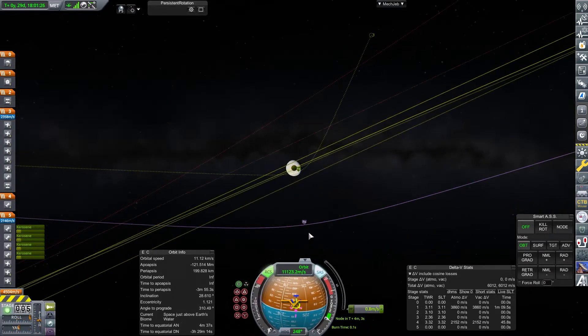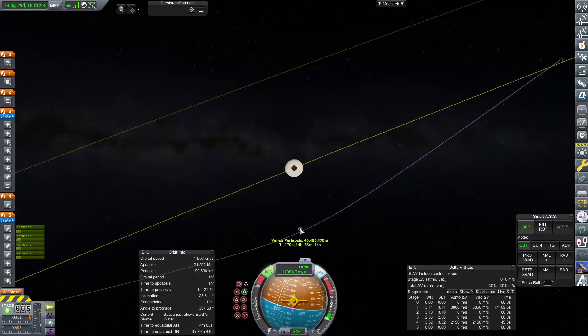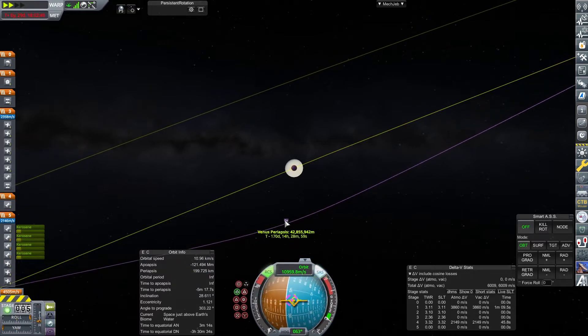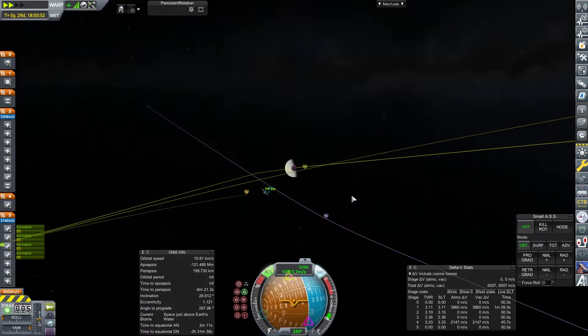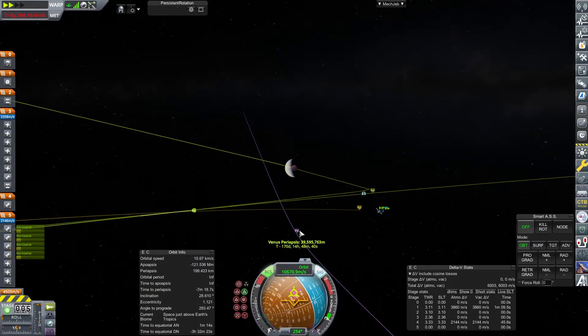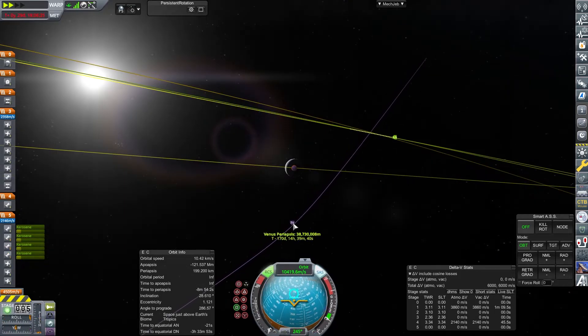We're going to do a bit of refining, using some of the fuel still in the intermediate transfer stage to refine this orbit. What we're trying to do — particularly for this craft, because its delta-V is more marginal than the other craft, Messenger 4 — is as soon as possible get the biggest bang for our buck with our delta-V by using it for refining this orbit as much as possible.